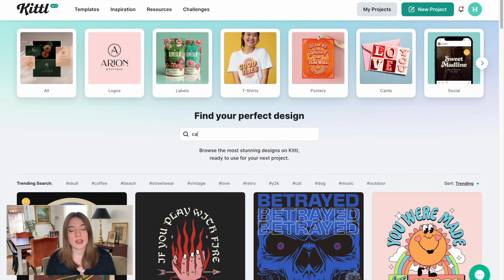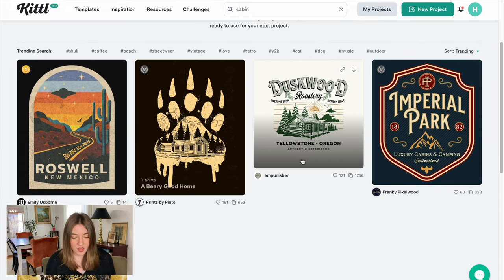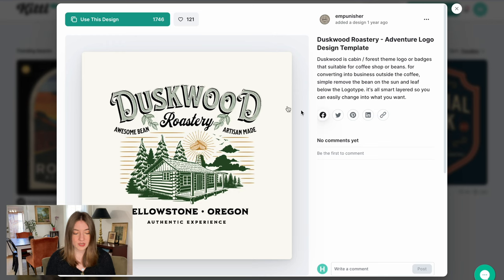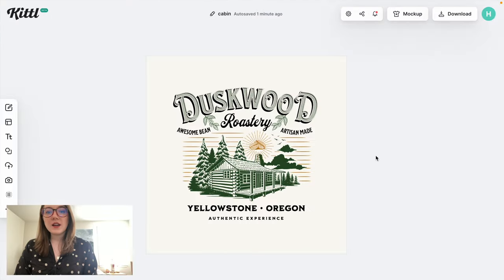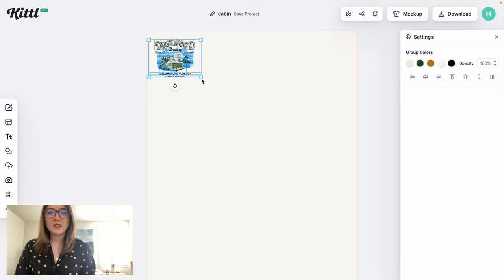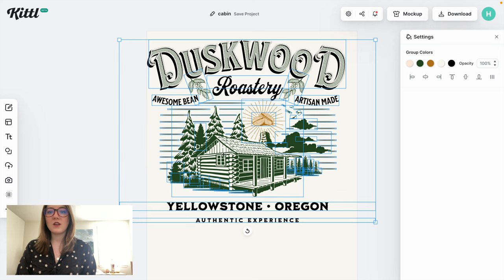I'm going to go ahead and search the word cabin and see what we can come up with. There are a few designs I really like. I'm gravitating towards one, but I also really like the lettering and the cabin on another design, so I'll use that one to get started. I'll click on it and push use this design. Since it's the wrong size for a t-shirt, I'll go to settings and change the size to 4,500 by 5,400, which is the standard size for Merch by Amazon.